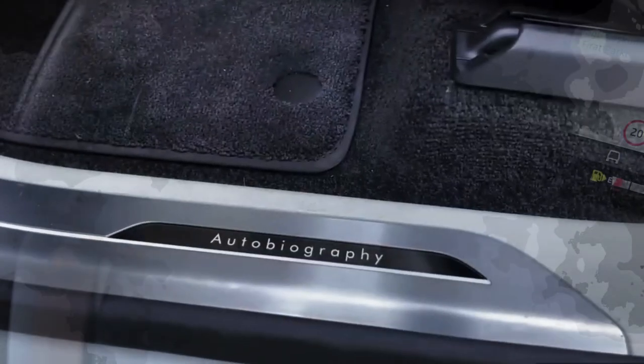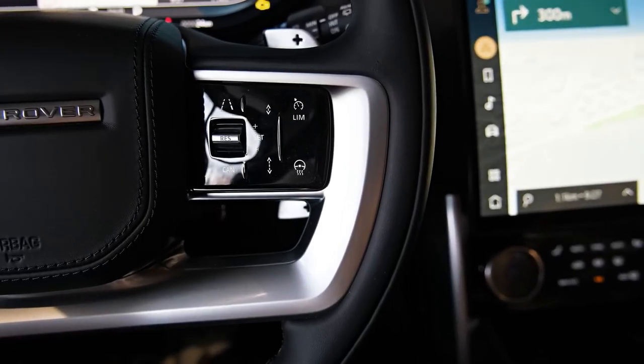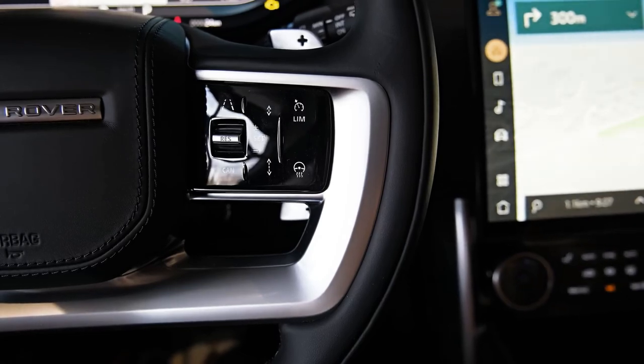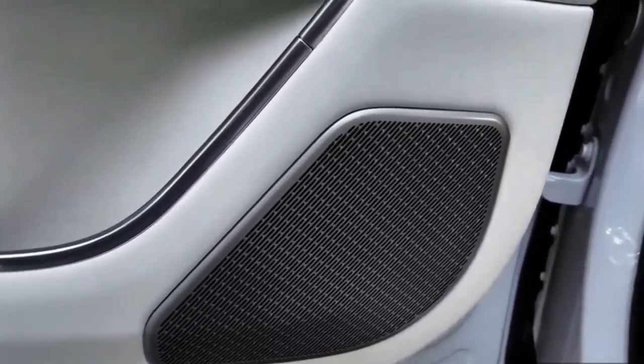The standard equipment list is long, as you'd expect, and the only two options I'd take a swing at are the privacy glass and domestic plug socket. Surely if you're buying this kind of vehicle, you want privacy glass? And surely if you're spending this much money, a domestic plug socket could be included free of charge? The price for both is listed below.